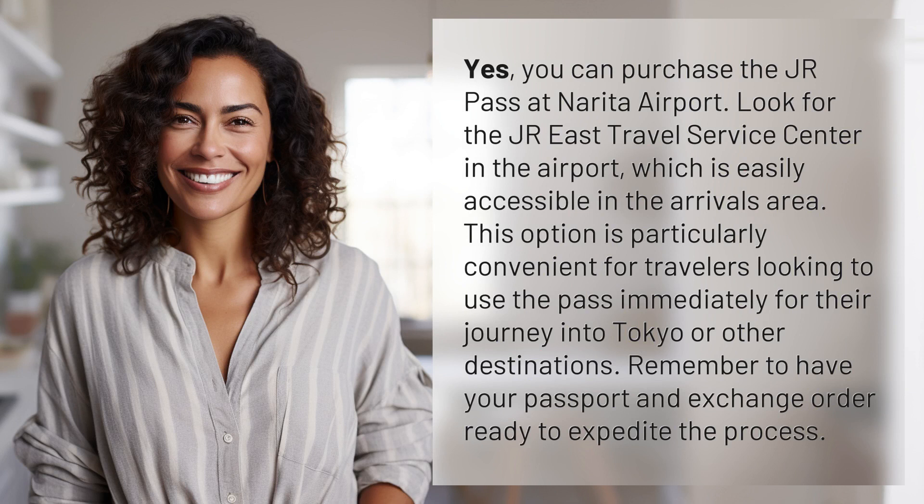This option is particularly convenient for travelers looking to use the pass immediately for their journey into Tokyo or other destinations. Remember to have your passport and exchange order ready to expedite the process.